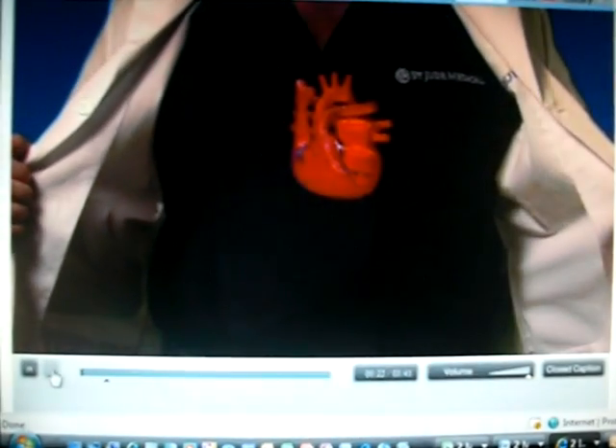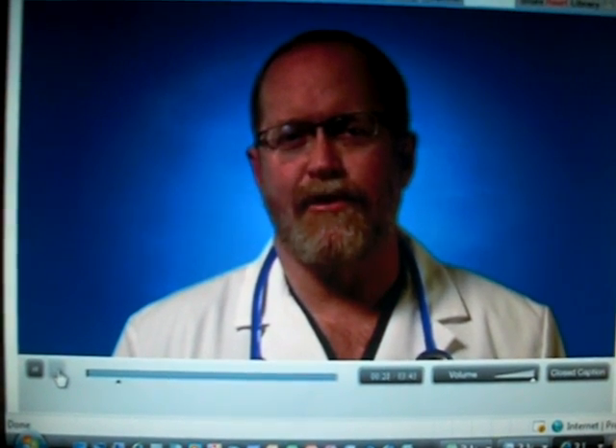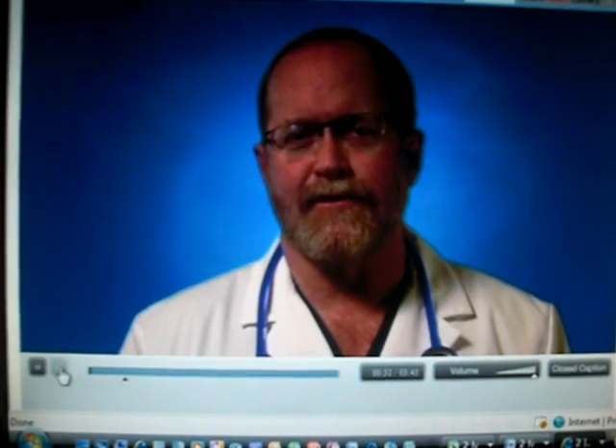About the size of your fist, the human heart is the most important muscle in the body. It can beat more than a hundred thousand times a day, pumping about 2,000 gallons of blood through a 60,000 mile network of vessels in the body.